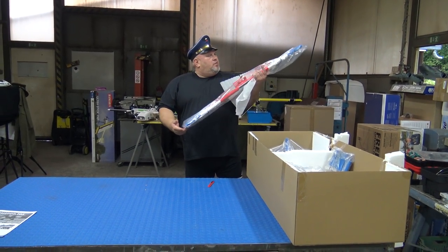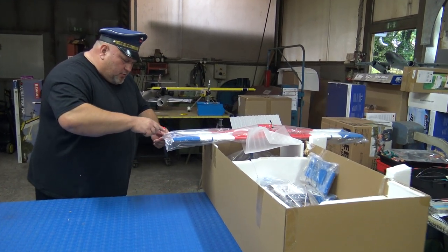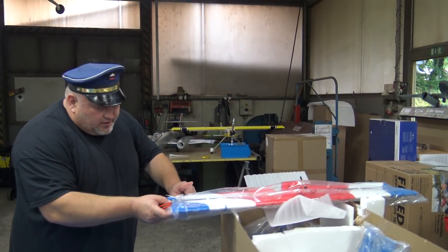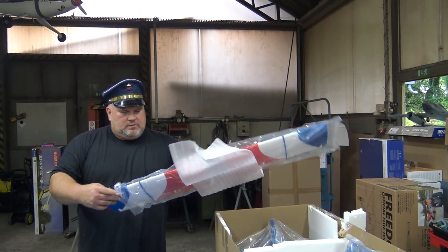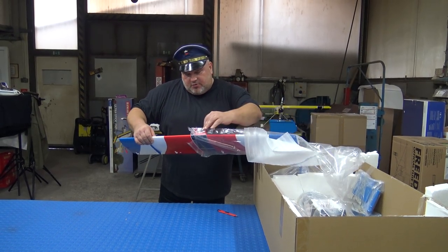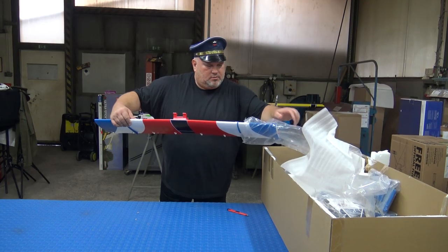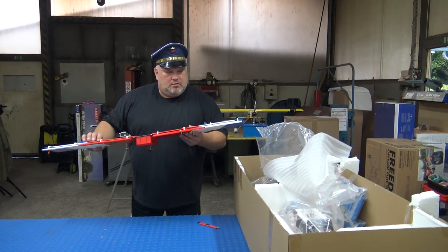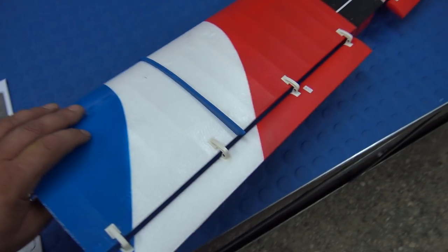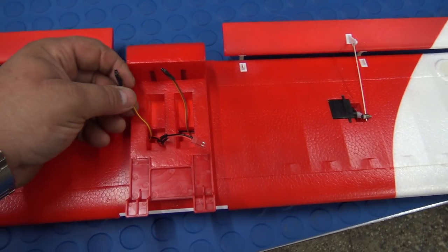Let's take out the wings — it is well packed. You can already see here: there is a JST connector — what is this for? You can extend the wings. This is the connector for the light, because in fact this plane does come with lights. Look how it is done. Everything is already preinstalled. And this time in this box they came as they should be — we are lucky. Maybe they have later changed something in the packaging.